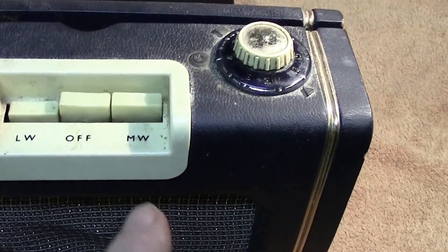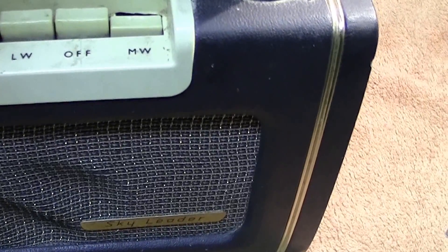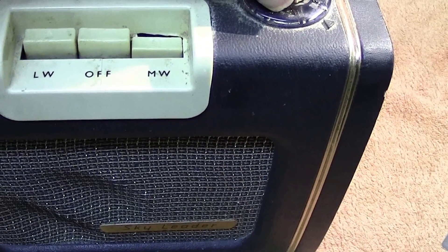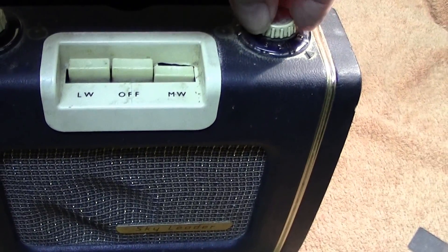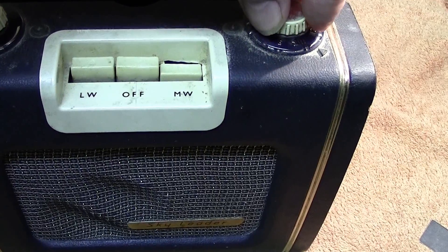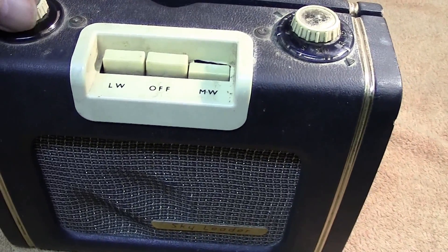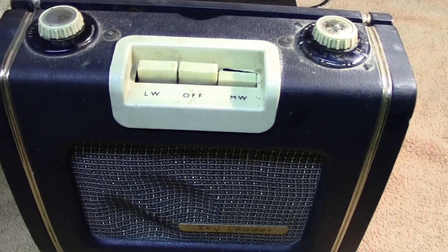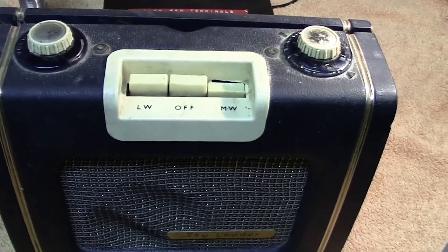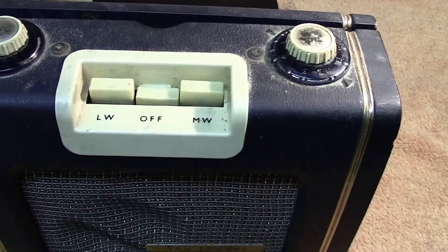Now we go over on to the medium wave. I won't keep it on too long so as not to infringe any copyright, but that's how the set sounds. It's an AM version, obviously, from the age. I'll turn it off and we'll have a look at the back.